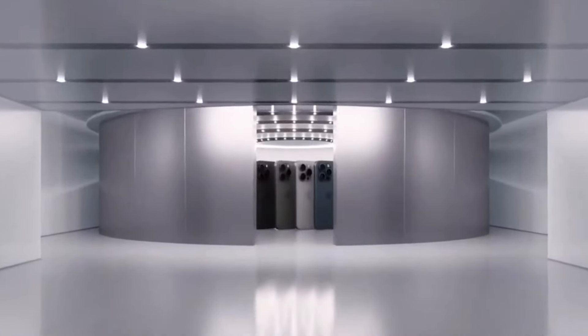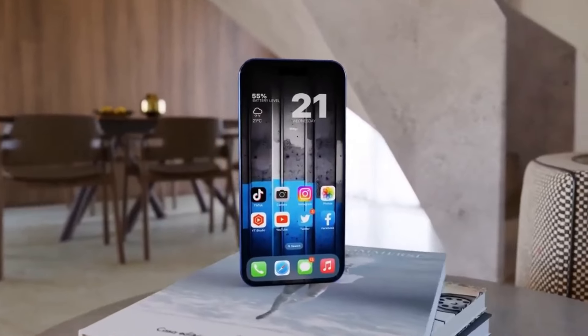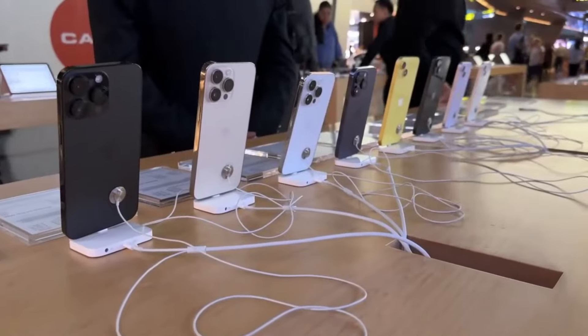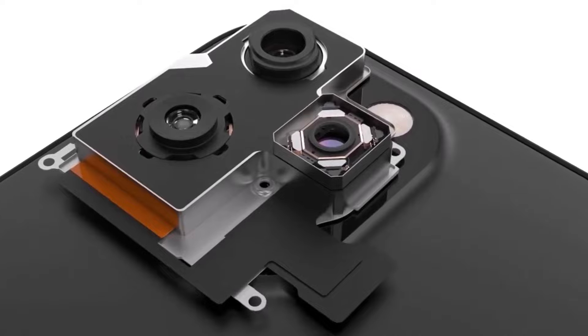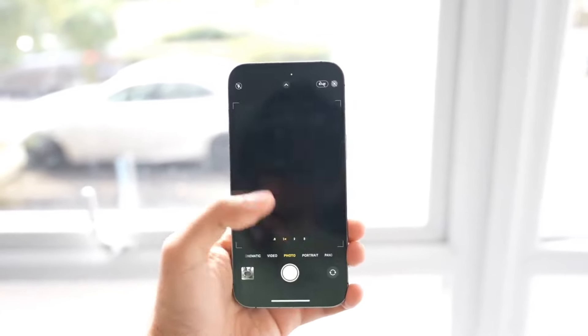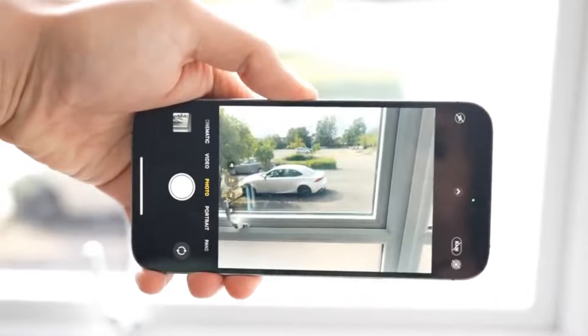The rumored addition of a new physical key in Apple's upcoming iPhone 16 lineup sounds intriguing. If this speculation holds true and the button is designed for use in landscape mode for capturing photos and videos, it could potentially enhance the user experience for photography enthusiasts.